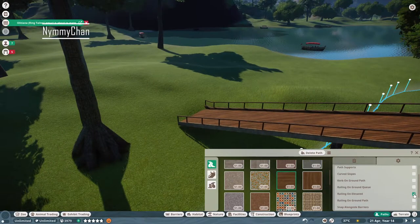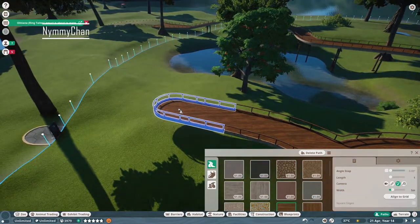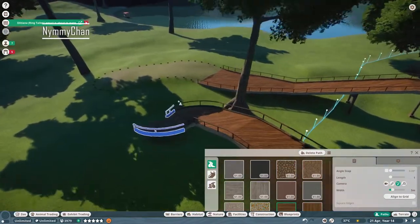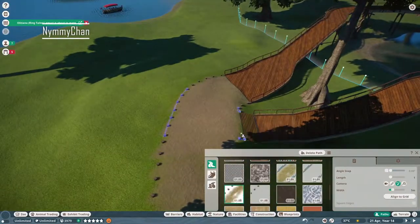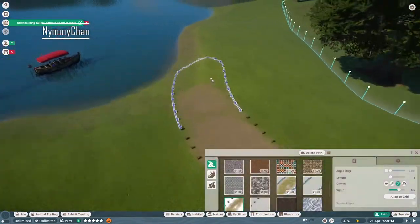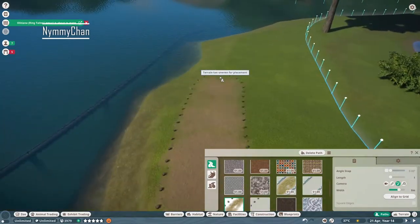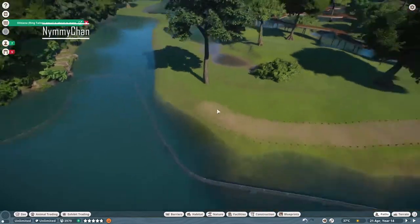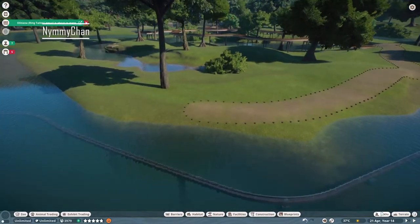I'm just gonna call them tiny crocodiles. These tiny crocodiles need water and land, and luckily I had this perfect area with puddles of water that still needed an animal. I wasn't sure which animal to put there, so today we are putting the dwarf caiman there.